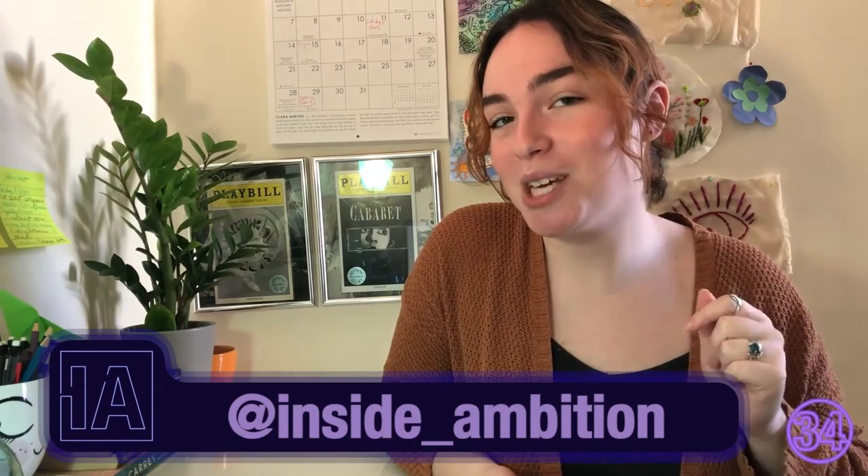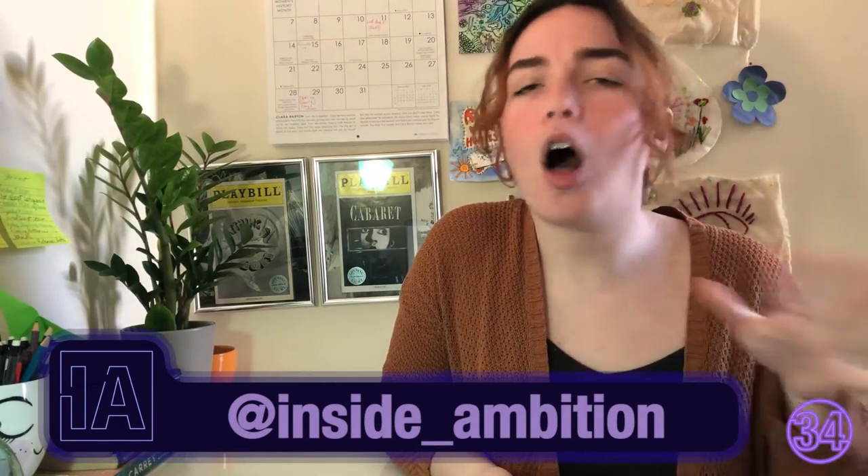If there's a sculpture on campus that you love that maybe we haven't talked about, let me know in the comments down below. You probably won't, but it was worth a shot anyway. Thanks so much for sticking around. Don't forget to follow us on Instagram at inside_ambition and subscribe to us on YouTube for all the latest content. I'll see you right here next week at the same address. Bye for now!